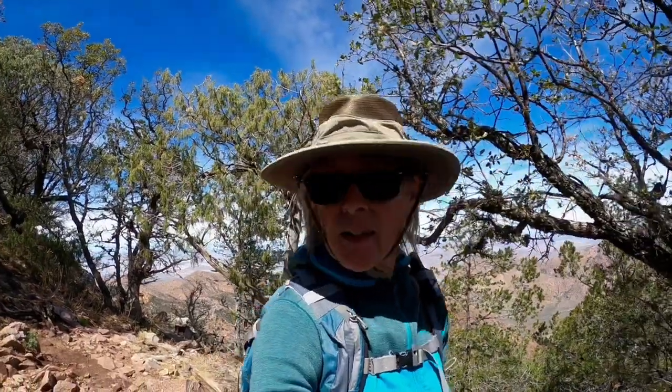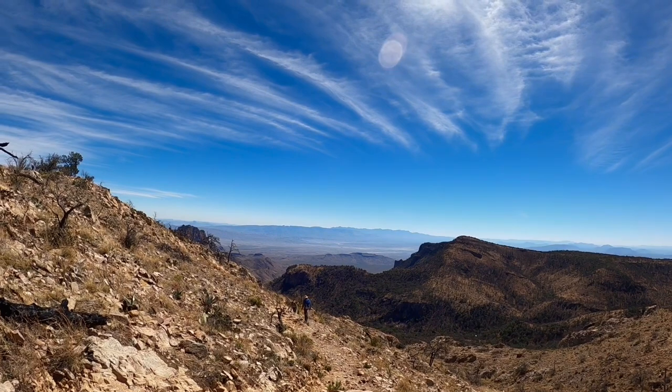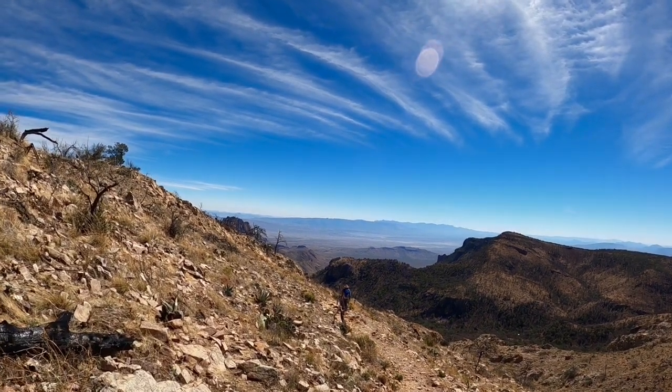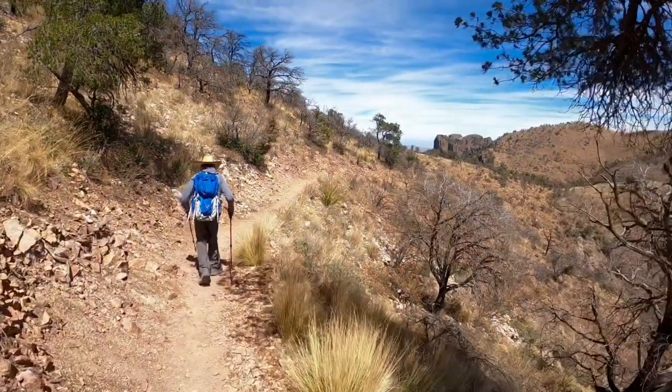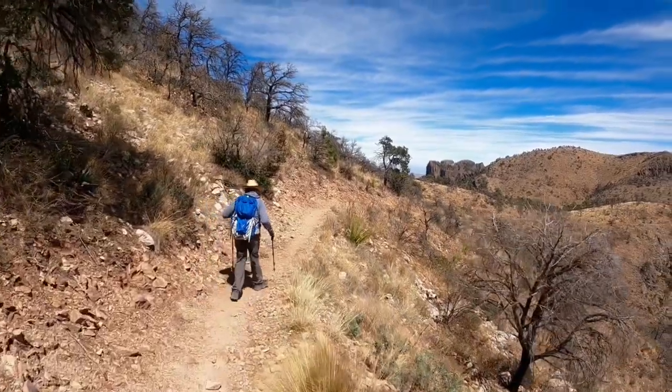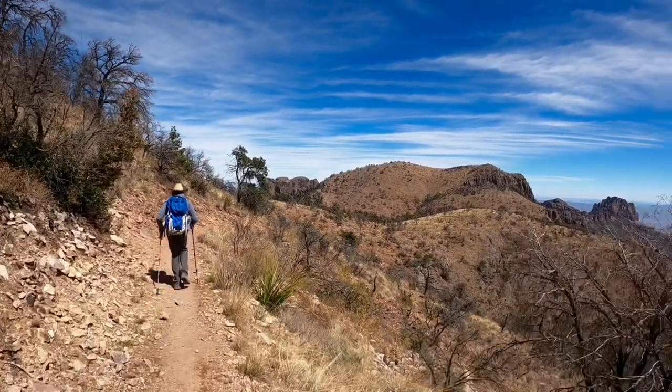We spent about 15 or 20 minutes up at the top, had a snack and a drink, and we've just come back down the steep scrambly section. We're almost through that and then we'll be making our way back. It took us about four hours — starting at eight, getting to about noon up to the notch. We're making good time coming down and should be back at Pinnacles Pass soon.